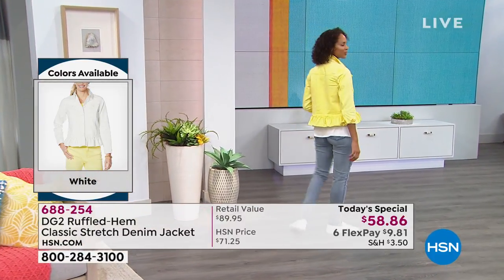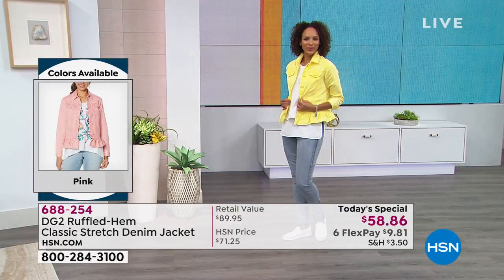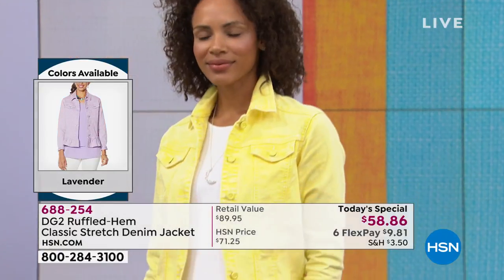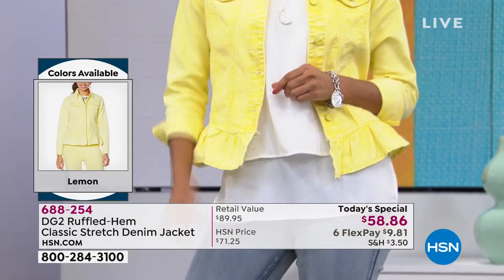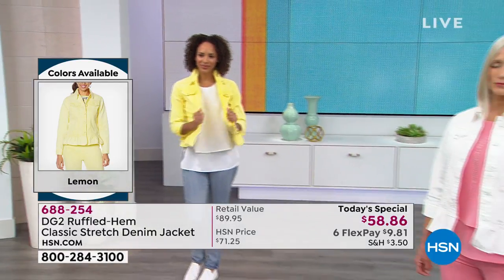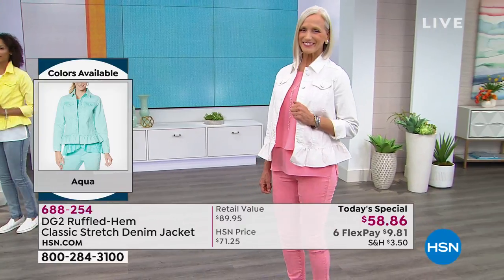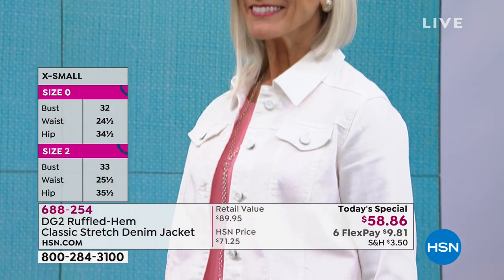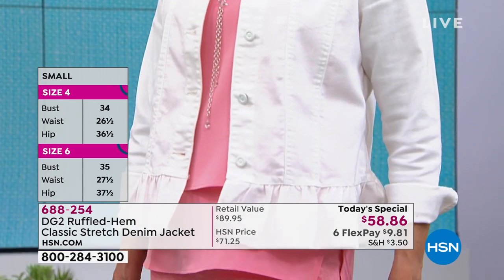All the girls are also wearing the amazing DG2 denim pull-on skinny jean — we have all the same colorways, so you can mix and match or color block. Order yours — it's also available on six interest-free credit card payments, just like our today's special. Jan is rocking the white, and it seems to be in the lead this morning.